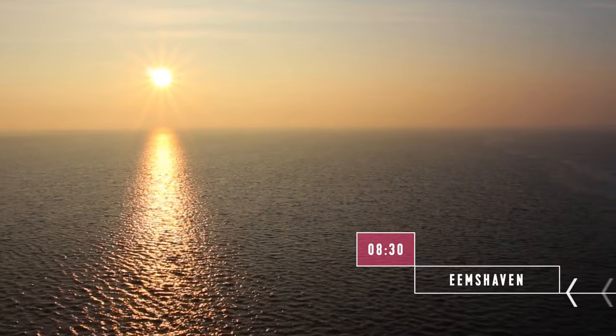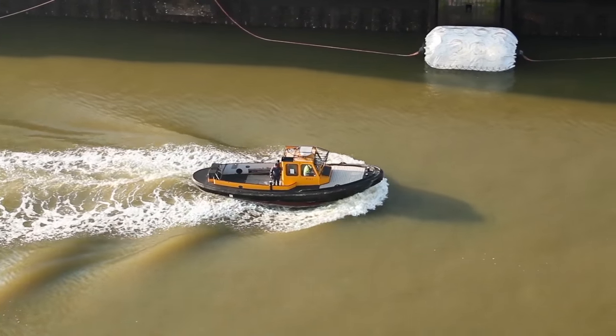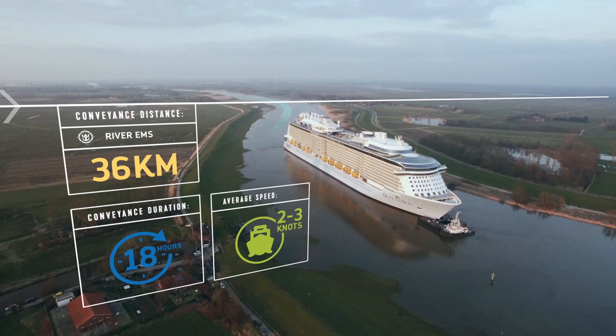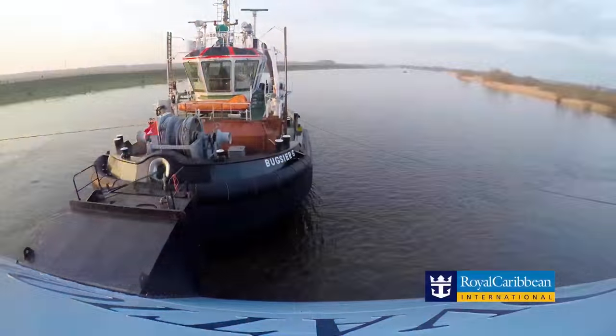We have now arrived in Emshafen on schedule. The conveyance was conducted last night and it went very well. I have to congratulate Captain Wolfgang and his team of Ems River pilots — it was just amazing to watch them at work.